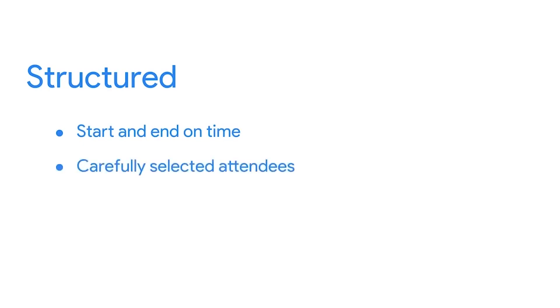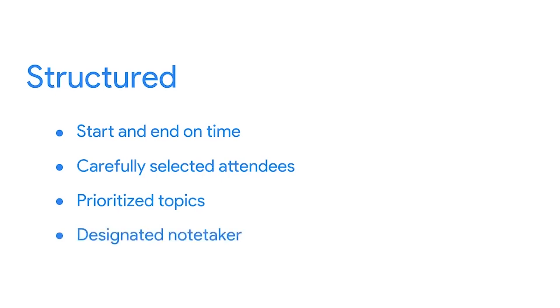First, effective meetings are structured. This means they start and end on time, the attendees have been carefully selected, and the meeting topics are prioritized. Managing the meeting time and audience lets participants know that they're valued and appreciated. Remember that everyone's time is valuable. If someone's presence is unnecessary, you don't need to invite them to the meeting.